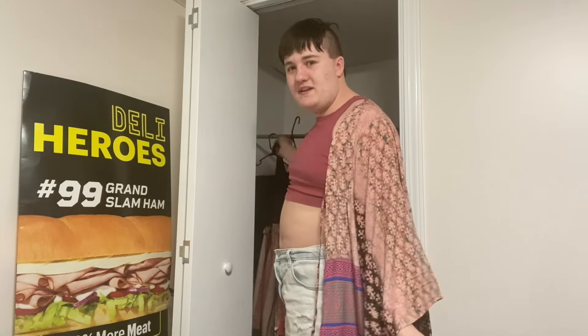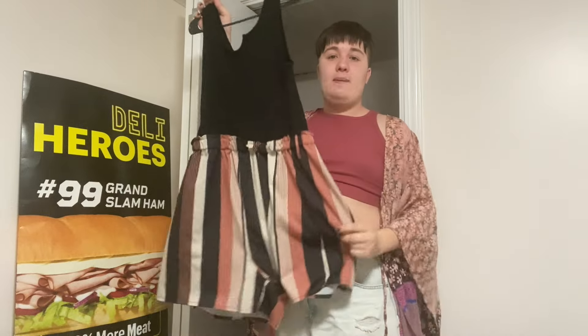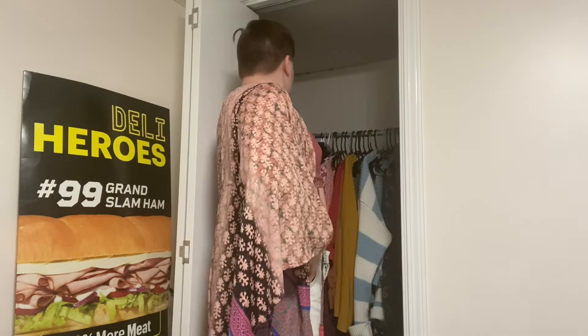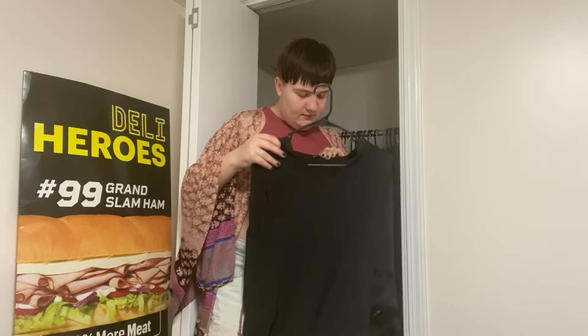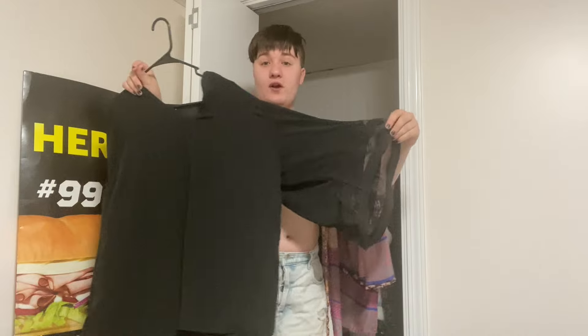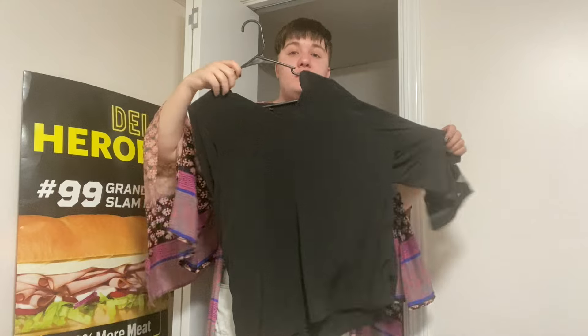Then I have this cute black tank top and shorts duo — it's connected — and I got these from Timu. They're really cute but kind of make my shoulders look really big. And this other piece is from my mom, also possibly Timu. I've tried wearing it but it doesn't really fit me that well. The brand is Amaryllis — it's cute but I need to lose some weight for it.